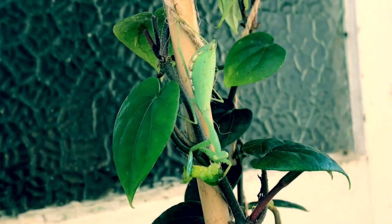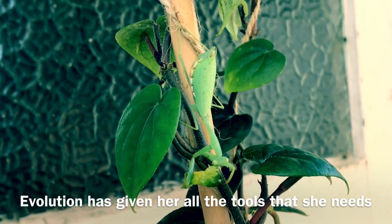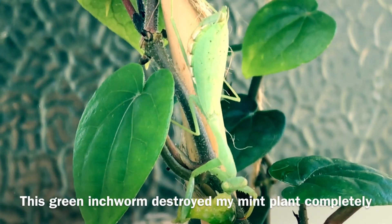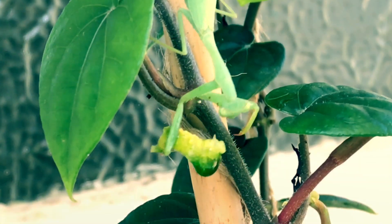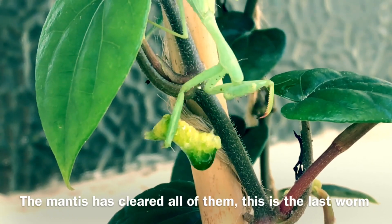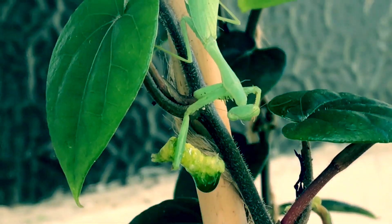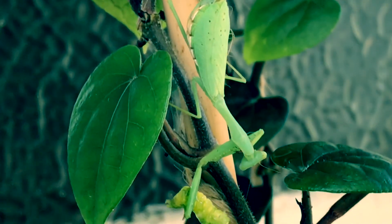Now let's talk about the facts. Number one: praying mantis can feel human vibrations, so it can sense if you're going to attack or play with it. Number two: if you manage to pet it, it can live with you for around one year.